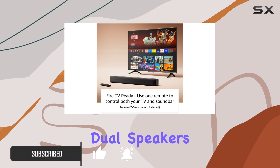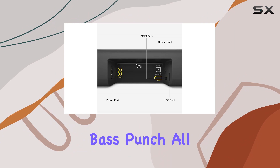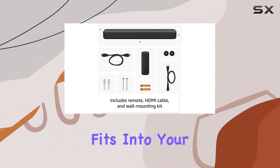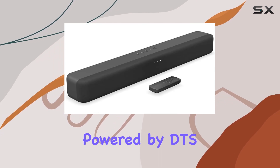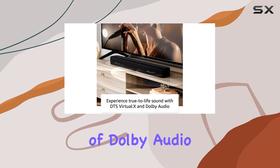The dual speakers not only deliver fuller sound but also enhance dialogue clarity and provide a satisfying bass punch, all neatly packed into a compact design that effortlessly fits into your entertainment setup. One standout feature is the immersive 3-dimensional virtual surround sound experience powered by DTS Virtual X, coupled with the detailed audio enhancement of Dolby Audio.